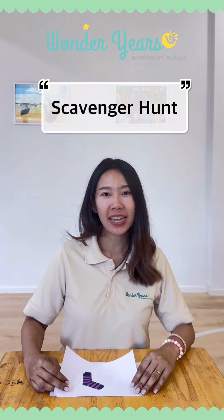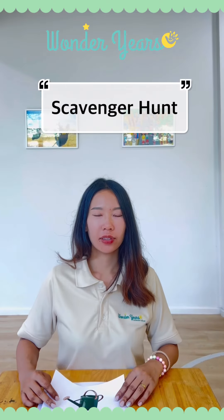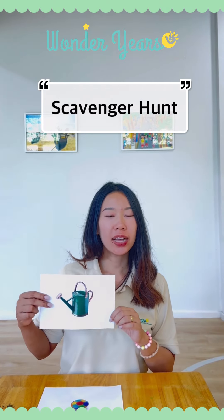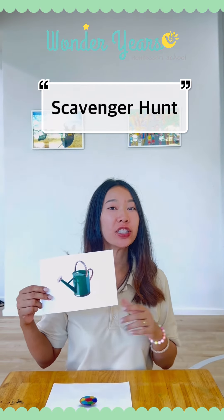Number three, socks. Where can you find socks? Number four, a watering can. Can you find a watering can?